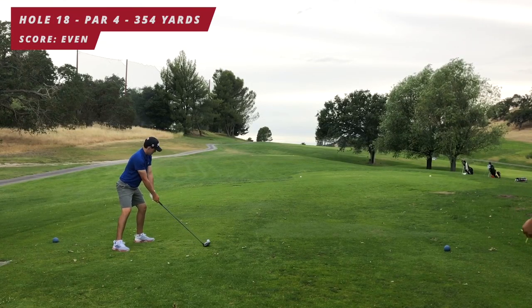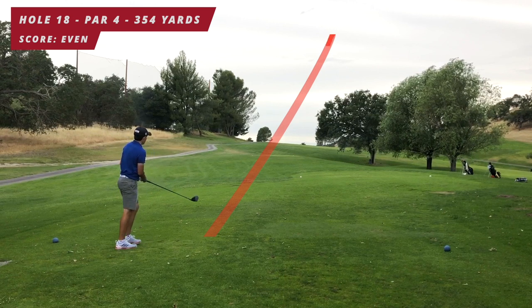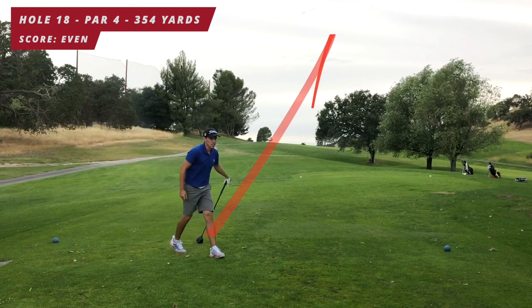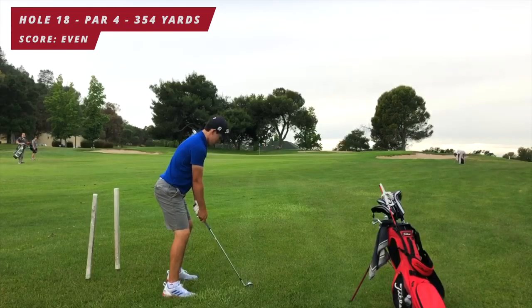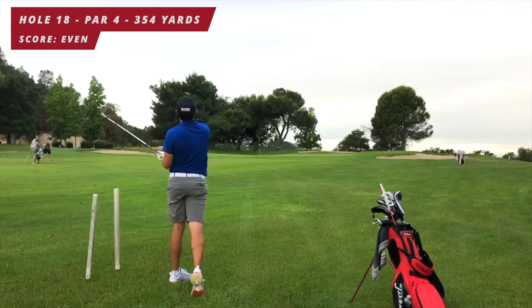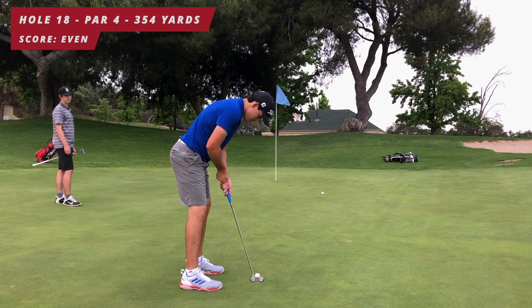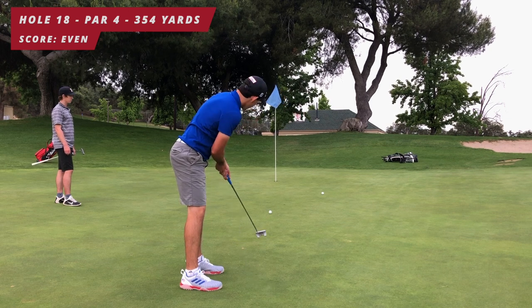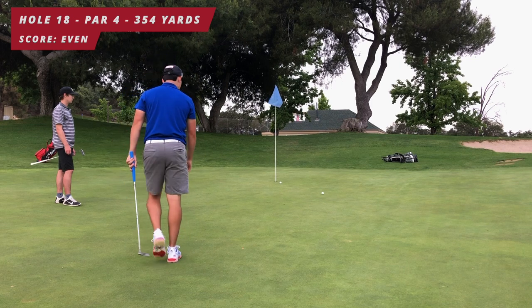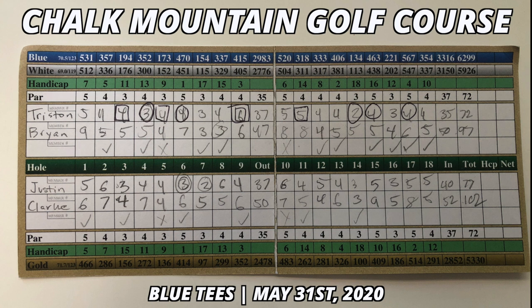Hole 18: par four, 354 yards. Playing out right, trying to hit a big draw to take left out of play — I hit a great shot. About 94 yards out, hit a 56 degree to a back pin, catch it a little off the toe, a little short. Birdie putt to shoot one under par — great line but just a little bit short. Tap-in par. Even par, 72 on the round. All right guys, thanks for watching!